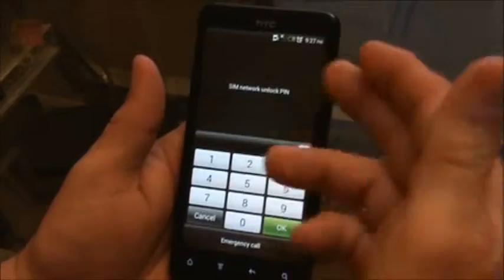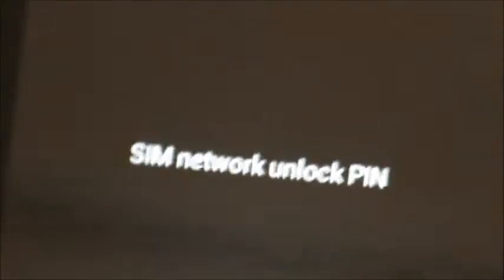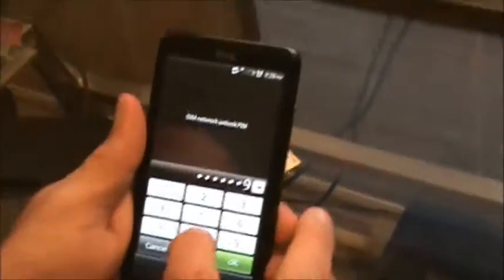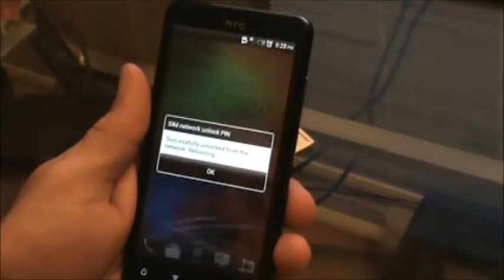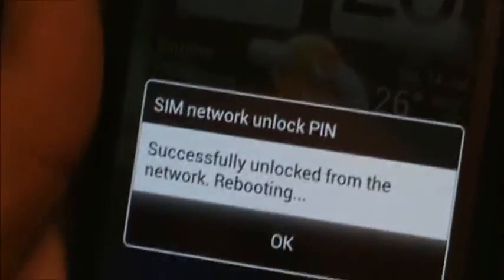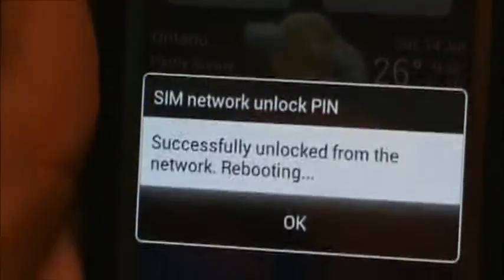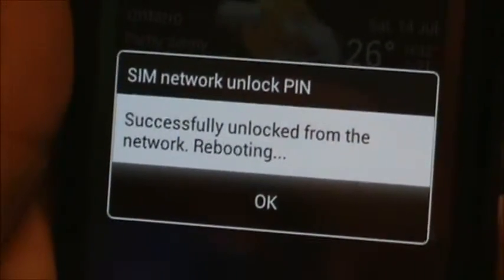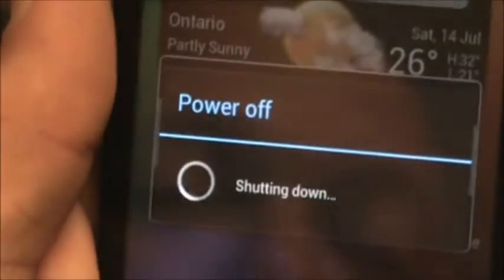Now when we come in here, it prompts me for the SIM network unlock PIN, which in this case was sent to me in the email. Once I unlock it, you can see here it's successfully unlocked from the network and rebooting. Now the phone is going to reboot where it will be unlocked once it has powered back up.